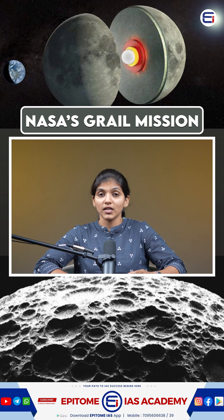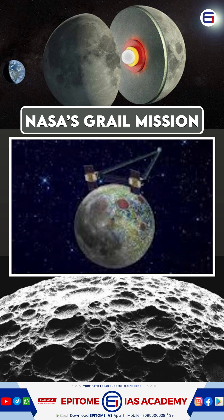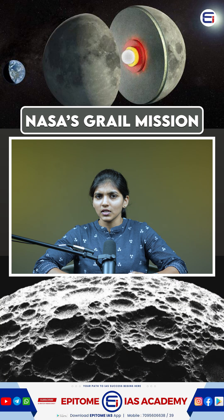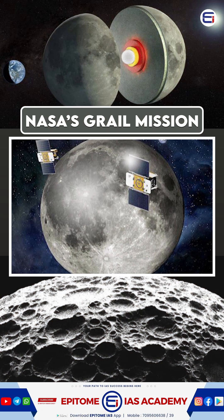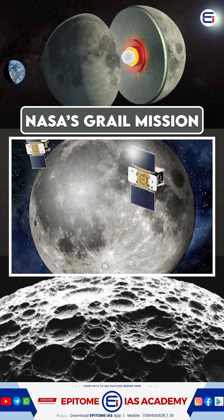NASA's GRAIL mission has unveiled a fascinating truth: the moon's near side and far side are geologically different. Launched in 2011, GRAIL used two spacecraft, Ebb and Flow, to map the moon's gravity with high precision.